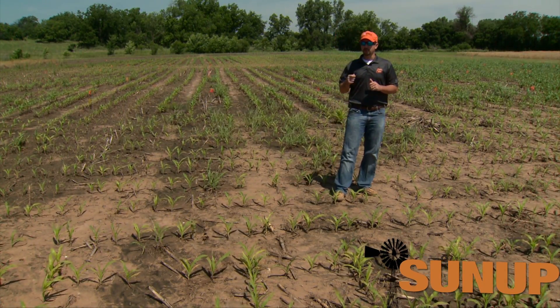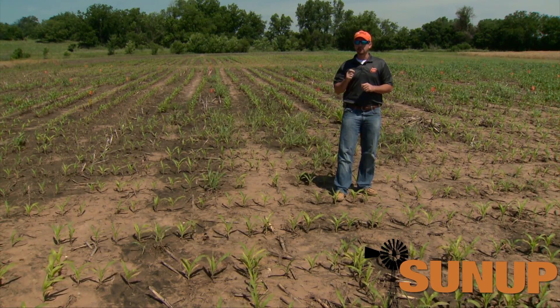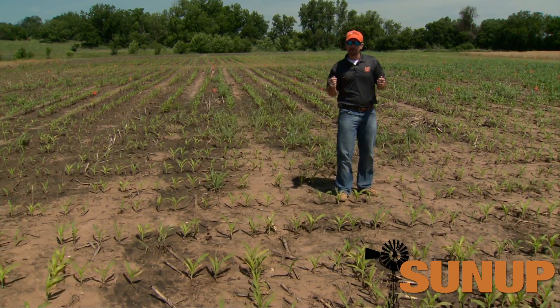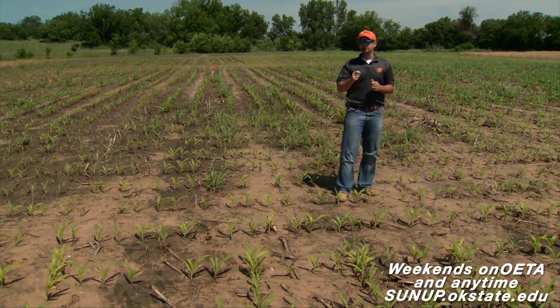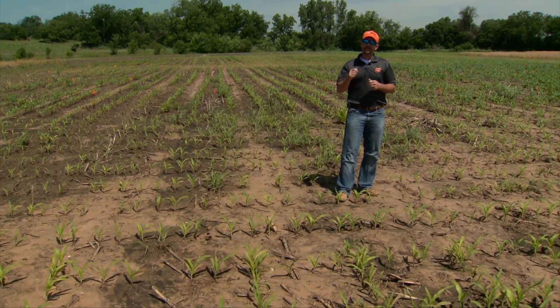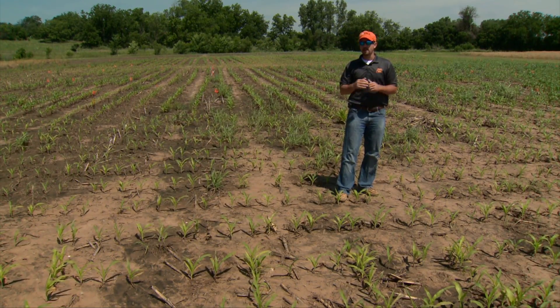We have two options to look at. One is to go out there now as you're scouting and look for those yellow patches. As the soil is warming up and the crop is growing again, you can do a poor man's variable rate fertilizer by just hitting those low areas that are yellow with nitrogen now, or you can go field-wide.